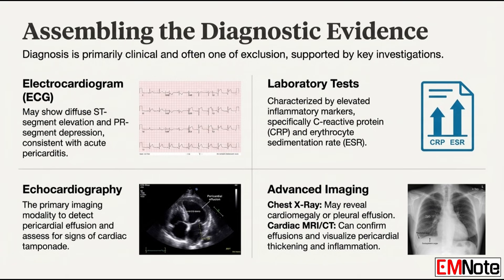Echocardiography is mandatory — its main job is to detect and measure any pericardial effusion and, most importantly, to immediately rule out cardiac tamponade. For a more detailed look at the tissue itself, cardiac MRI can be very useful. It gives you a clear picture of any pericardial inflammation and thickening, which can help guide treatment in more stubborn cases.